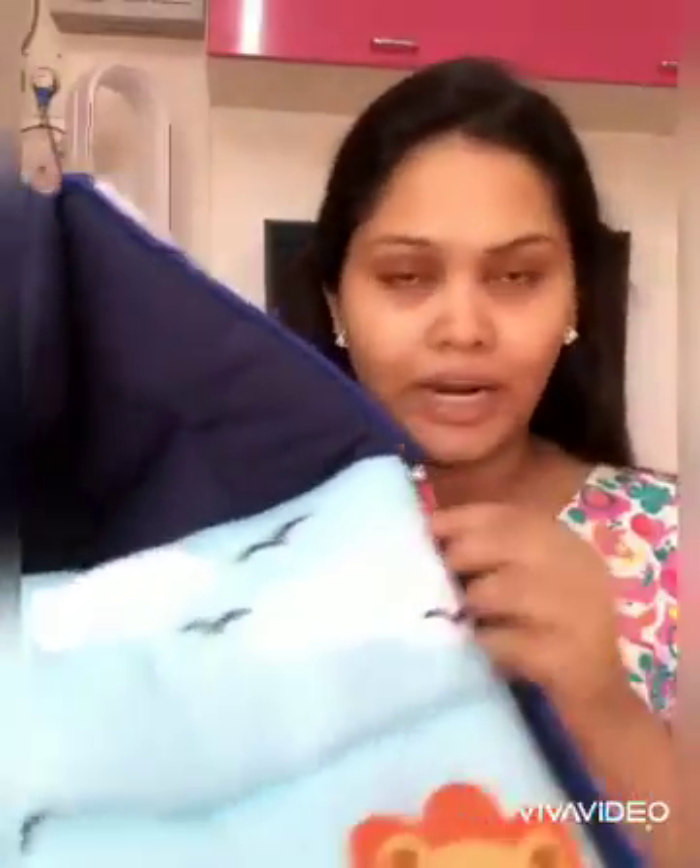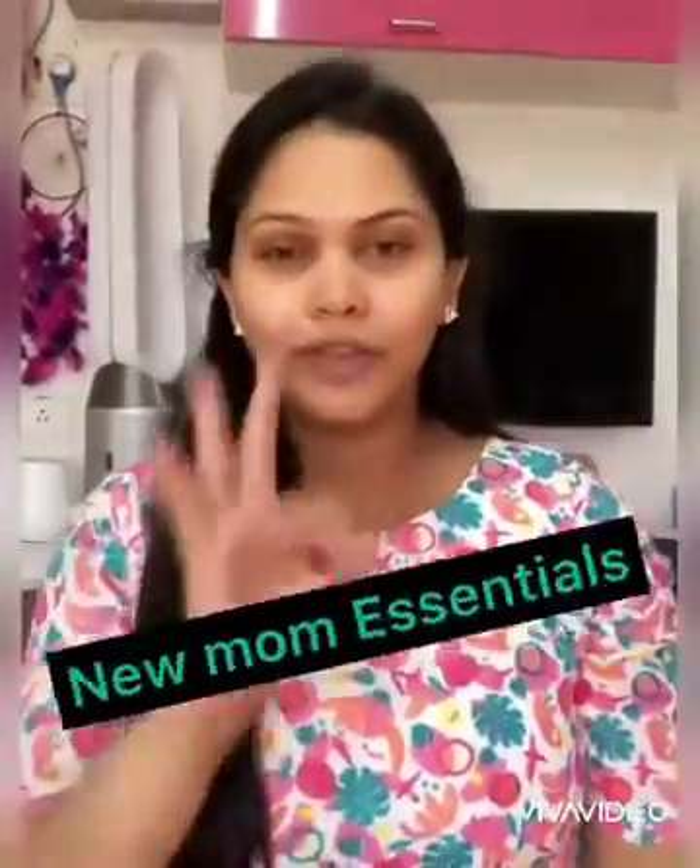New mom essentials video number 3 — I'm going to talk about the peri bottle. The peri bottle is a must-have in your hospital bag as a new mom during postpartum time. Whether it's a C-section or normal delivery, you can clean your private area. Use warm water, just press, and there is a good water flow. You can clean your private parts — it is very comfortable.